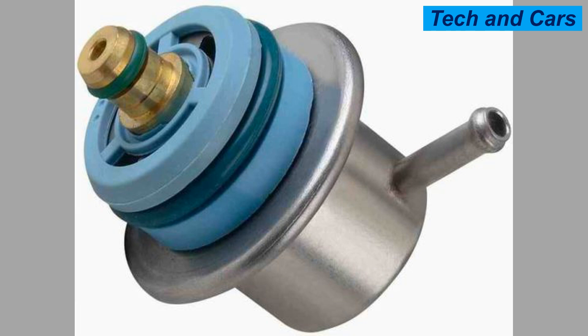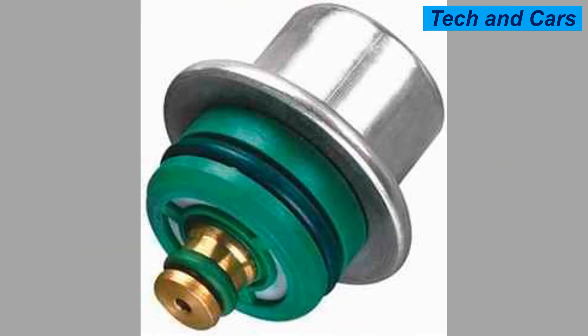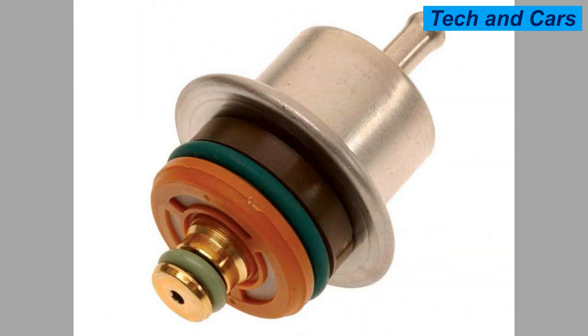Sign 2: Fuel leaks. A damaged fuel pressure regulator can cause fuel to leak from the system, which can be a potential fire hazard. Sign 3: Black smoke from the exhaust. If the fuel pressure regulator is not functioning properly, it can cause the engine to run rich, resulting in black smoke coming from the exhaust.